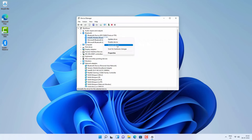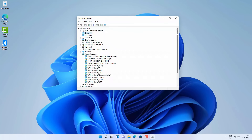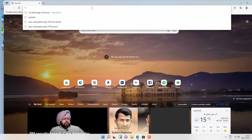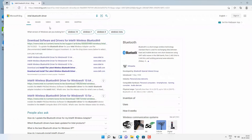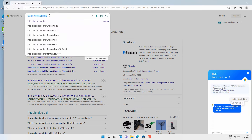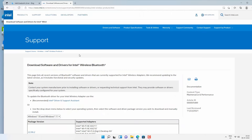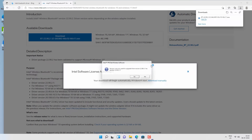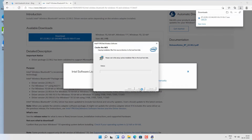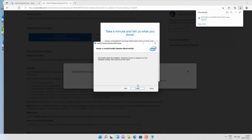If it's still not working, right-click and uninstall the device. Do not check the option to remove the driver software, and click Uninstall. Restart your computer and check. If it's still not working, uninstall again but this time also remove the driver software. Then go to the official Intel website, search for the Intel Bluetooth driver, download the wireless support driver for your Windows 10 or 11, install it following on-screen instructions, and restart your computer.